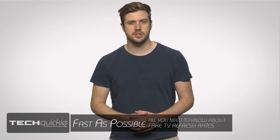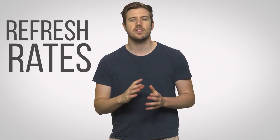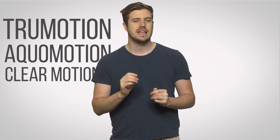Television marketing nonsensical terminology, or TMNT for short, is an acronym that we made up here at Linus Media Group to describe all of the over-the-top terms TV manufacturers use to describe their product's refresh rates. These are usually simple to spot, as they mostly consist of an adjective slapped onto the word motion, such as true motion, aqua motion, or clear motion. But do these proprietary rating systems actually deliver the image quality that we want?